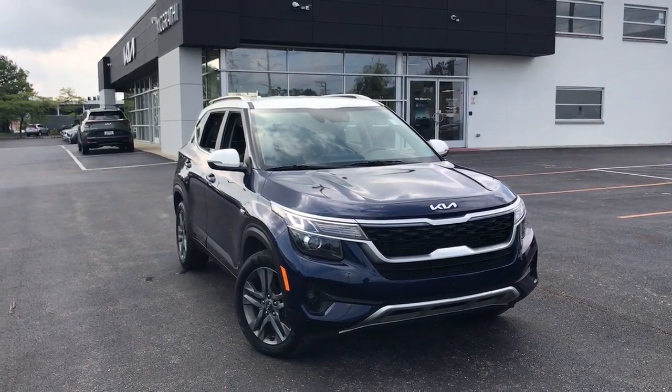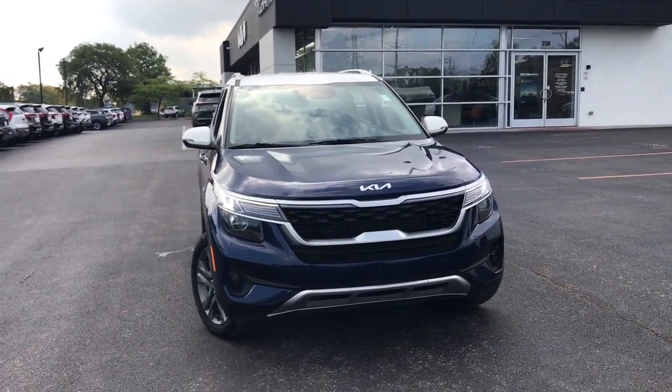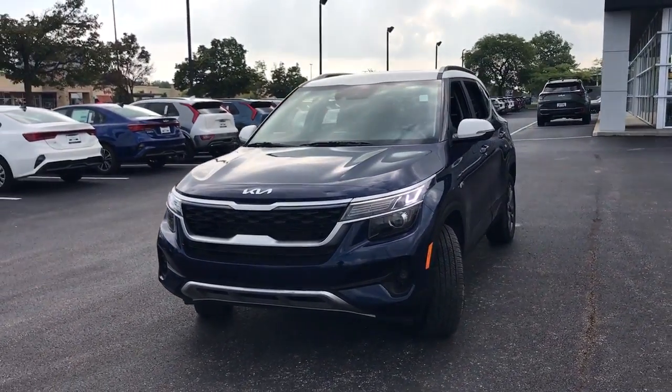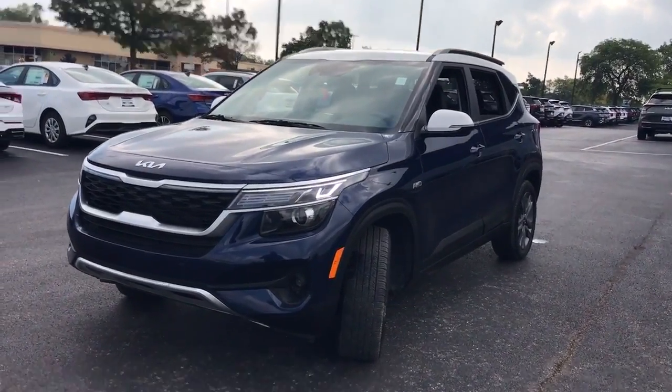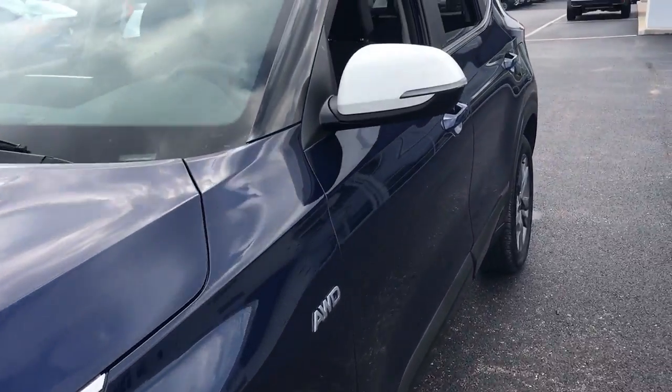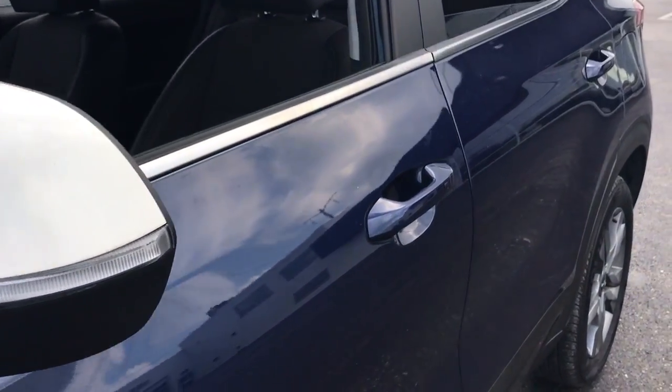Enjoy the view of this 2022 Kia Seltos. With less than 20,000 miles on the odometer, this vehicle provides excellent value. Here's a versatile Seltos that offers an ideal blend of practicality, desirable tech, and head-turning looks.